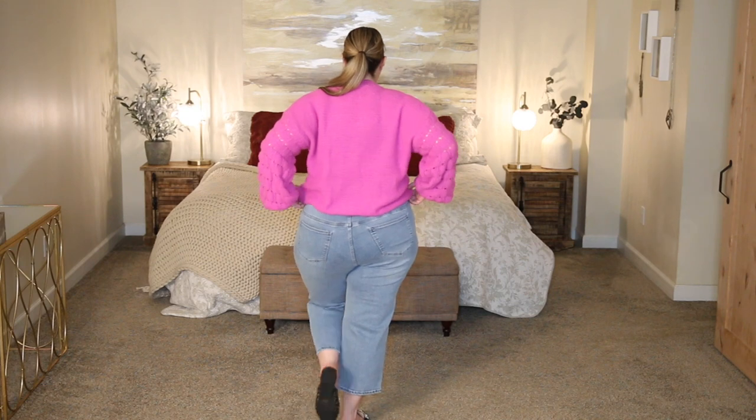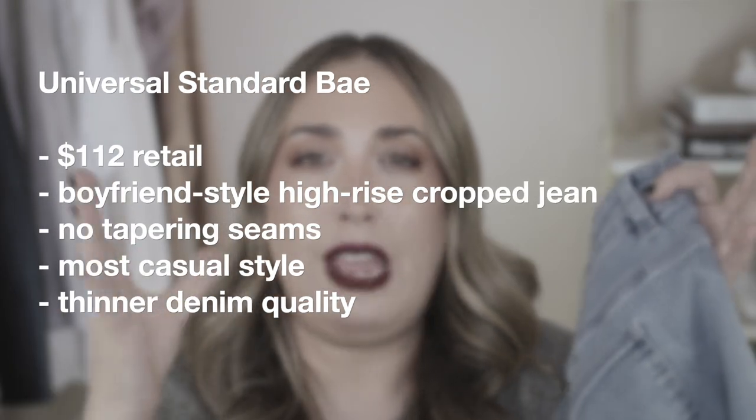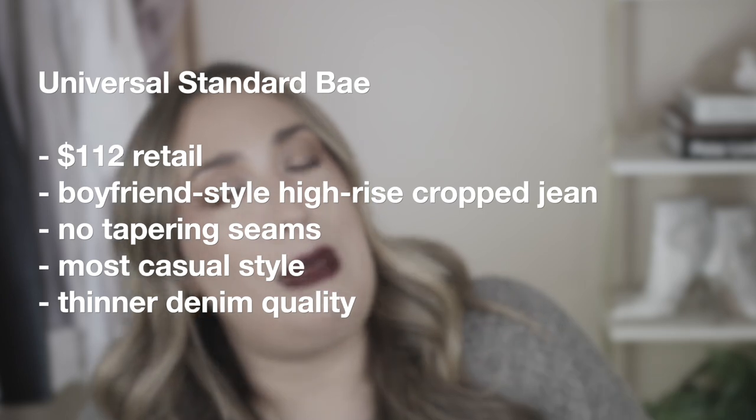The denim on the BAE jeans doesn't feel as tightly woven or densely packed — it just doesn't feel like it's going to last as long. Another difference compared to the Carry, Donna, and Riviere: when you turn these around, they don't have the same attention to detail. There's no seaming, no tapering of the waistline — it's not going to be as figure-flattering as the other jeans. And that is going to do it for today's video. I hope y'all found this helpful. Please give it a like and subscribe — thank you so much for watching. Stay safe, stay healthy, and I'll see y'all very soon.